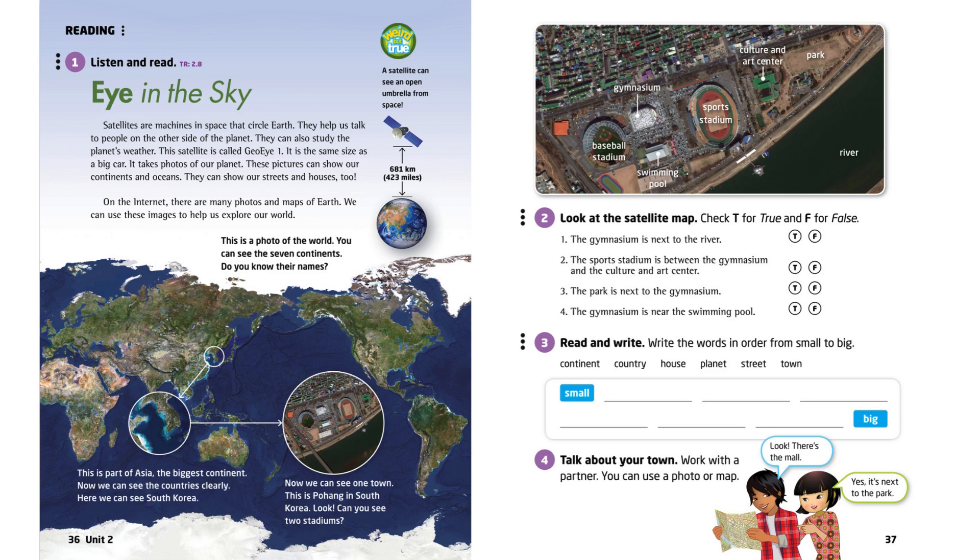On the Internet, there are many photos and maps of Earth. We can use these images to help us explore our world.